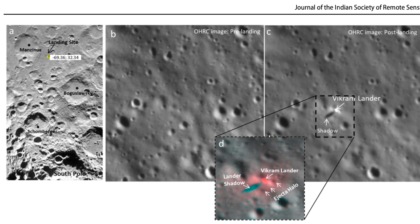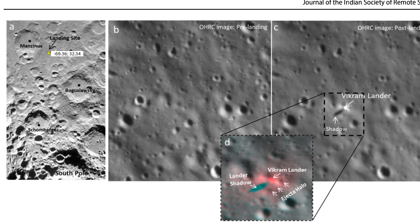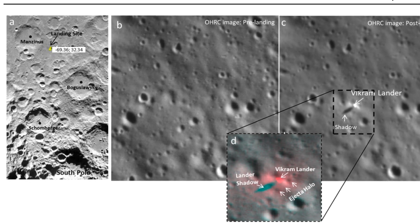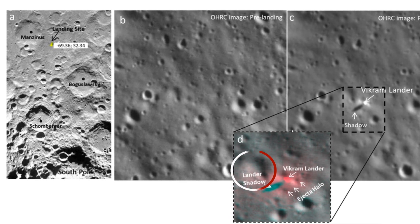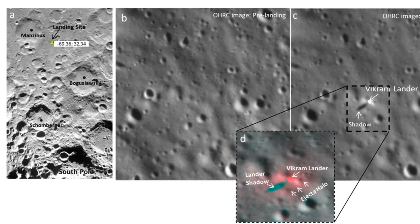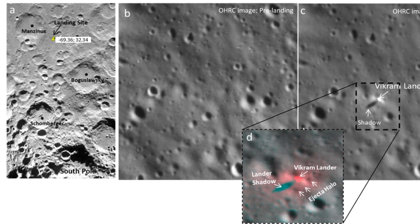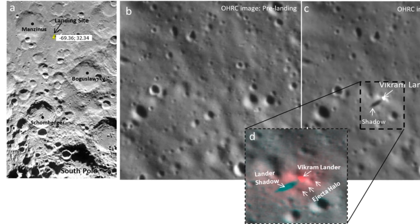The lander itself is bright because there are reflective solar panels on its body. A little bit to the left of the lander, you see an oval-shaped dark spot — that is the shadow of the Vikram lander. However, if you observe closely and look around the lander, you'll be able to see a very clear bright spot that surrounds the lander and that is separate from the brightness detected by the lander itself. This bright spot is the ejecta halo observed by scientists from the orbiter pictures.